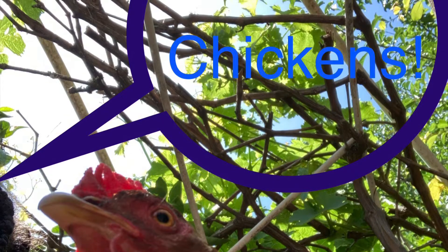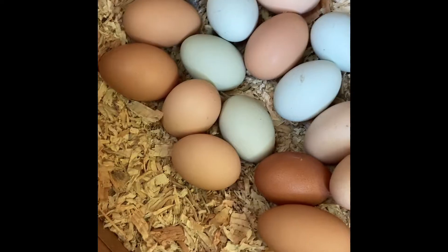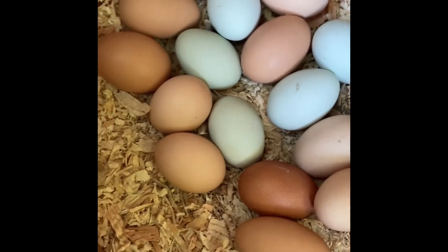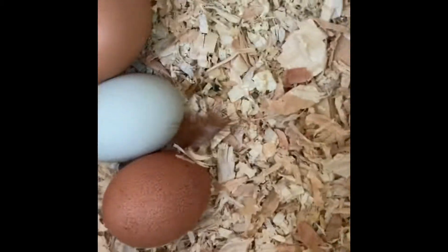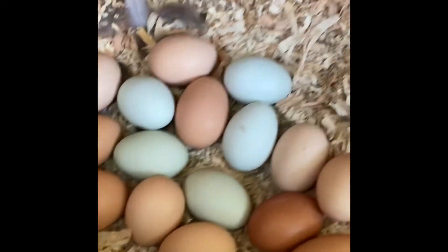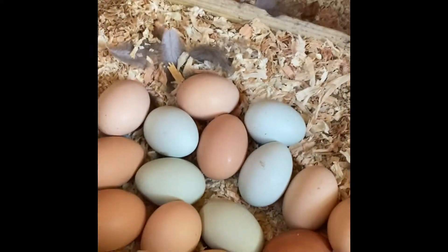Welcome to Chickens! I came to pick up some eggs and I'm pretty surprised — there's a lot of eggs in here. It looks like this egg right there, this egg right here, and this egg right here are all Hot Dog's eggs. Hot Dog is my chicken and there will be some pictures of her. Her eggs are pretty distinct. So let's get to picking up these eggs.